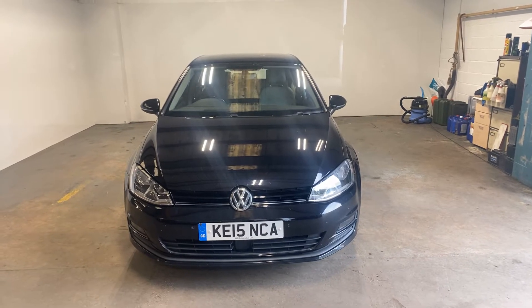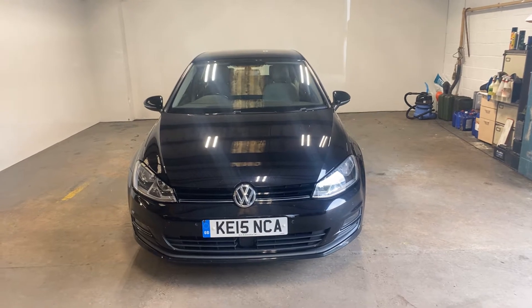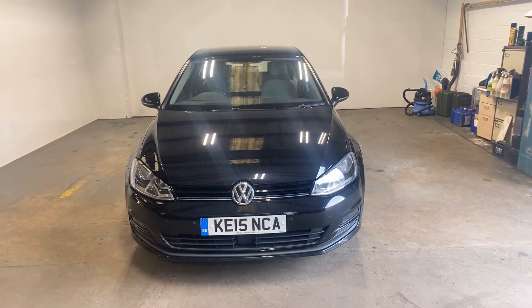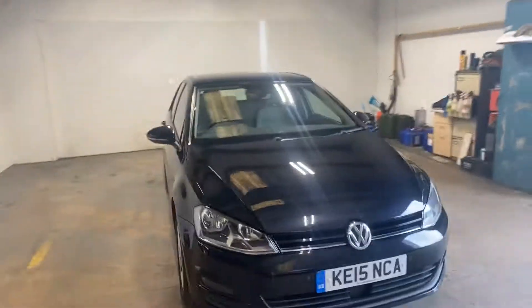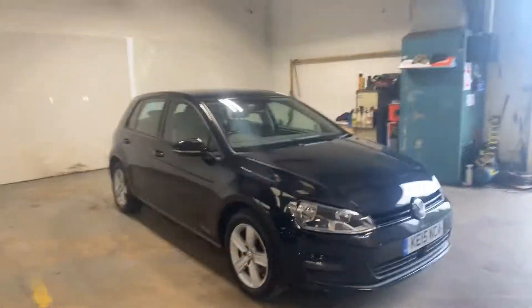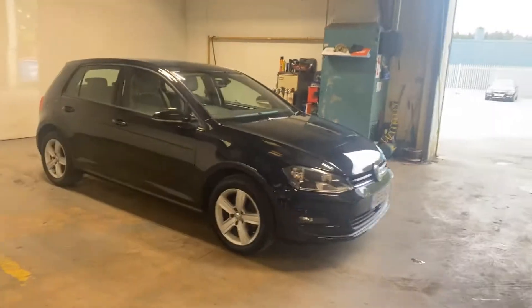Hi folks, Stephen Lindsay here from East Colbride Used Car Centre, just doing my usual customary walk round of this Volkswagen Golf Diesel. It's the Match version, which is quite a nicely specced car. It's a really nice car and it drives absolutely brilliantly. I'm just going to walk you around it so you can get a general idea of the condition of the car.